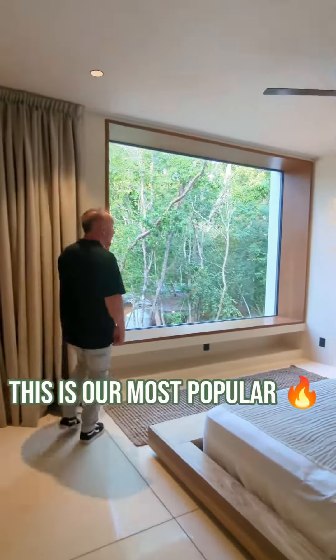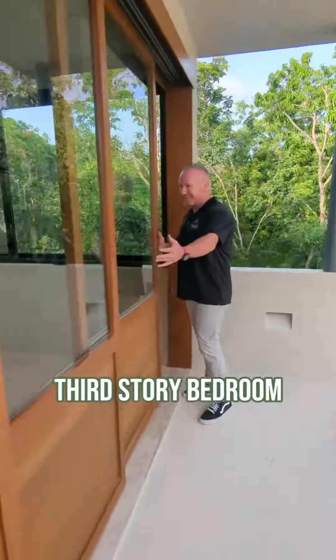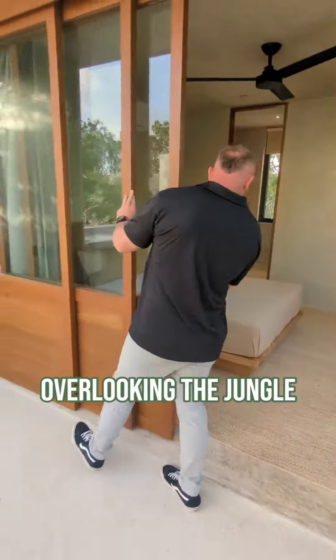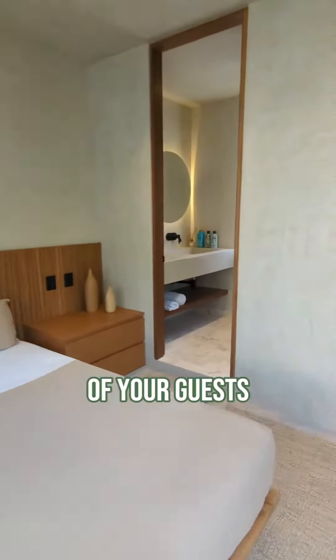This is our most popular unit here at Amari because it really offers its very own private third-story bedroom and terrace overlooking the jungle. It makes you feel private and exclusive from the rest of your guests.